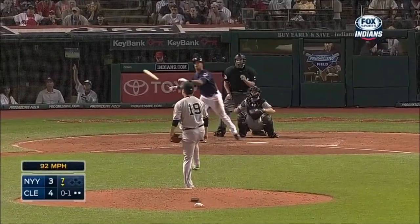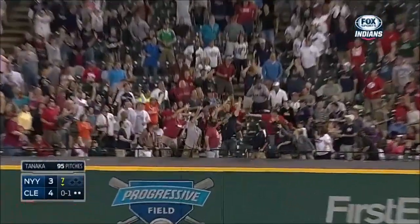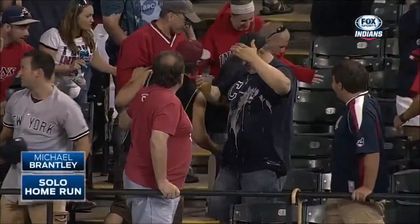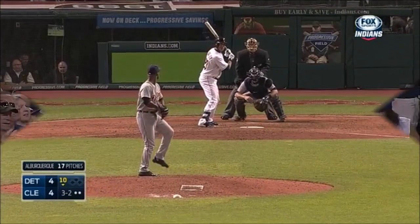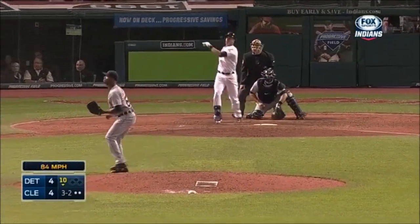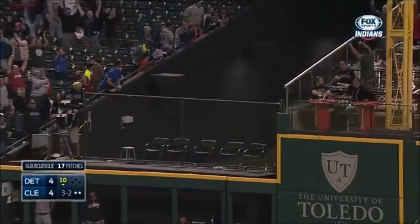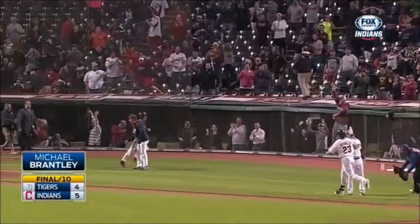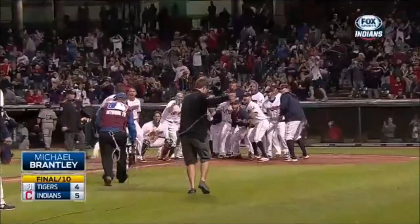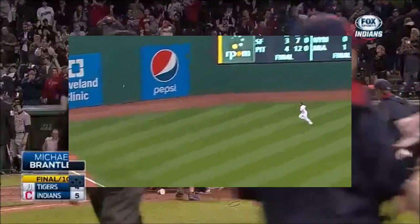Brantley with a long fly ball, deep right field. Gone to Souvenir City. Michael Brantley with his third hit at night. Brantley with a drive, deep down the right field line. Gone, and the Indians win it. A team that has been struggling snaps a four-game losing streak with a walk-off win here against the Tigers.